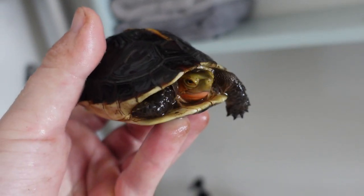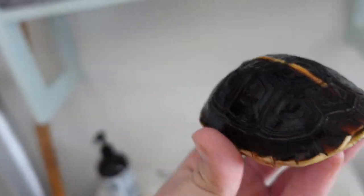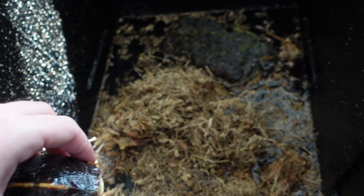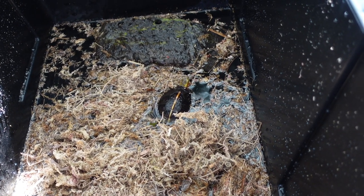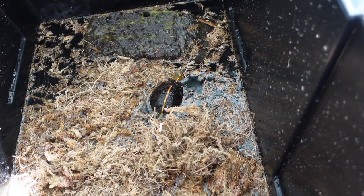You guys have no idea how excited I am — I was so nervous he was going to escape or not be doing well, and I got very lucky. He's doing just fine. Let's give him his winter digs — just a whole lot of sphagnum moss, a little bit of water, and a small platform in case he needs to get up out of the water. I put a little extra water in because the sphagnum moss is super dry and will absorb a lot. Once nighttime temperatures get above 45 degrees I'll put him back out, but I don't want him anywhere near freezing. I'm so thankful he survived those 25-28 degree nights.